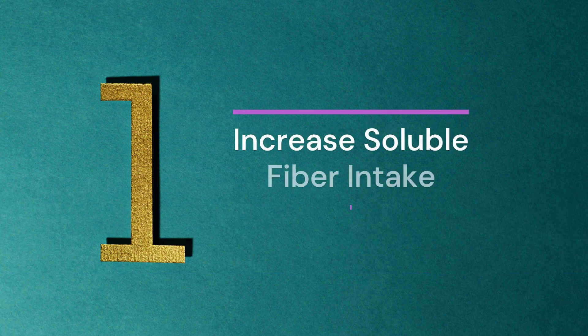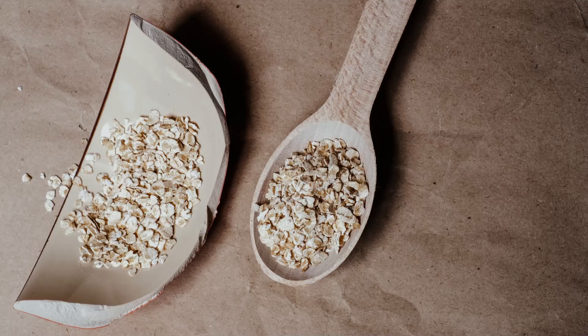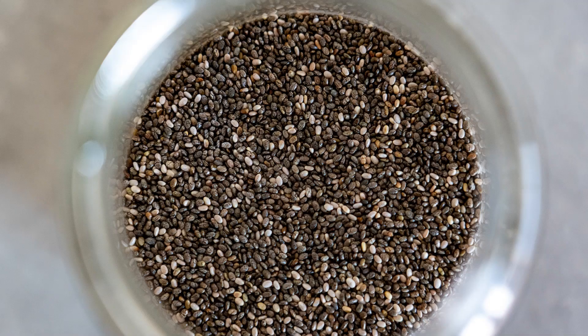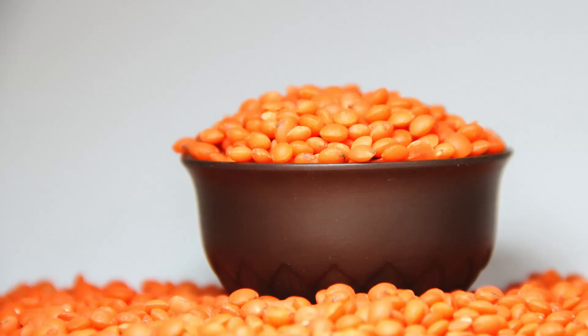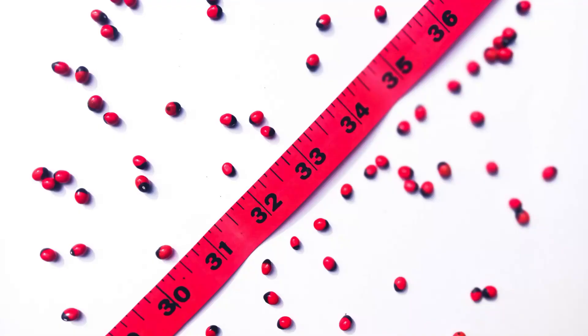1. Increase Soluble Fiber Intake. Soluble fiber foods include oats, apples, chia seeds, nuts, beans, and lentils. You can lower your blood glucose and cholesterol levels by eating these foods.